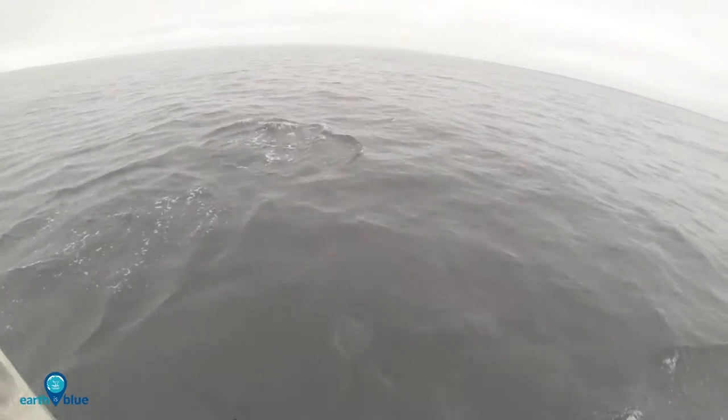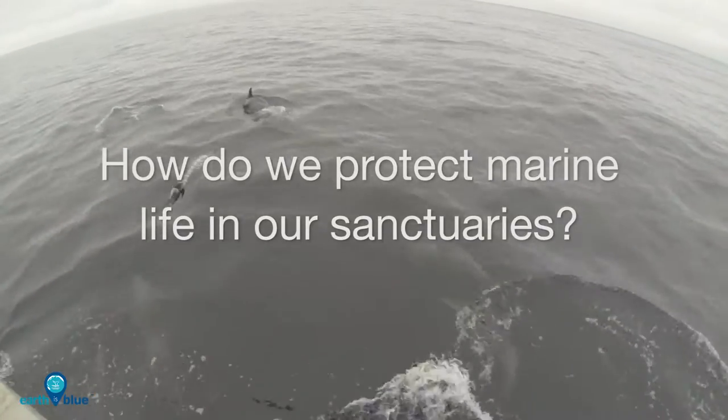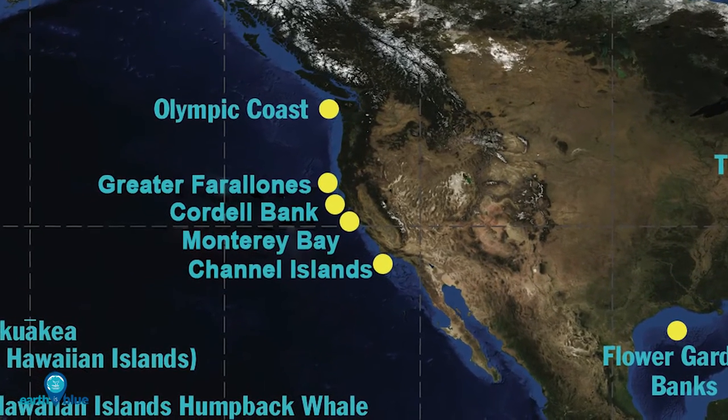NOAA's Office of National Marine Sanctuaries works to protect several marine species, many of which are vulnerable or endangered. We're looking at the connectivity and the movement of animals in and around the Channel Islands, off the west coast of Southern California.